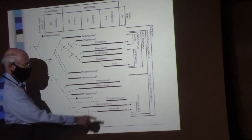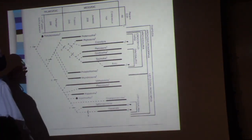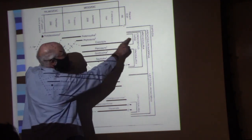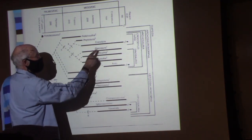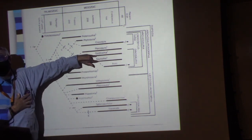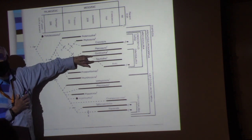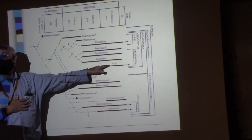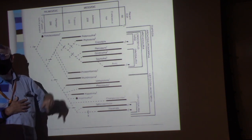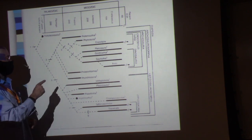Those are the lepidosaurs. Then here are the crocodilians — all the archosaurs right here. The crocodilians, the pterosaurs, and then the dinosaurs — the two different kinds of dinosaurs, the ornithischians and the saurischians. One hypothesis has the Aves coming off from the saurischian dinosaurs, and that's interesting.